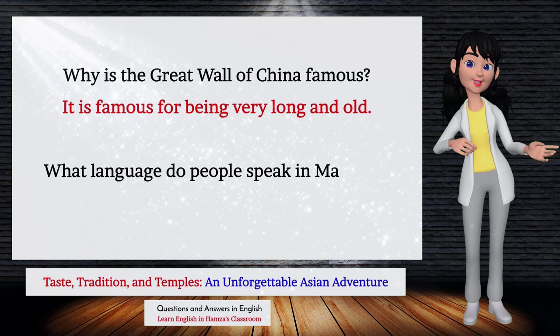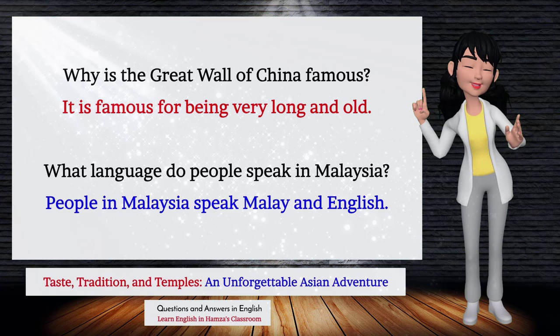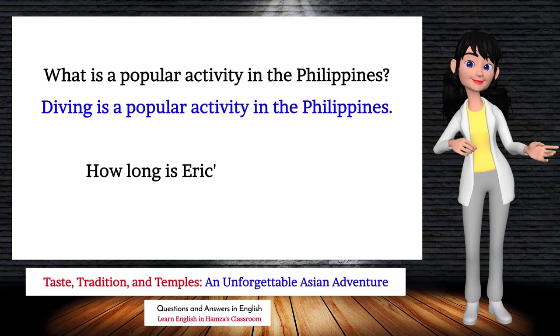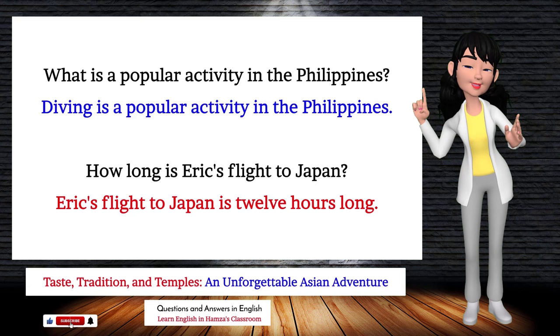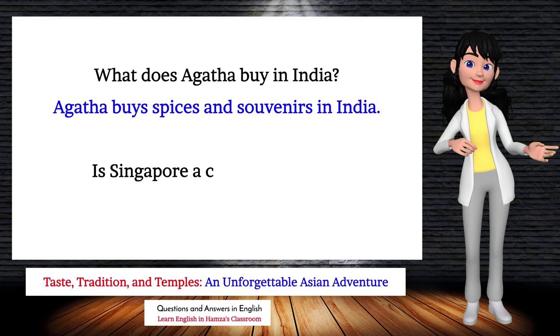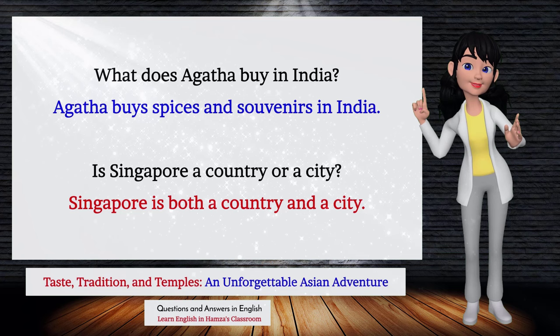What language do people speak in Malaysia? People in Malaysia speak Malay and English. What is a popular activity in the Philippines? Diving is a popular activity. How long is Eric's flight to Japan? Eric's flight is 12 hours long. What does Agatha buy in India? Agatha buys spices and souvenirs. Is Singapore a country or a city? Singapore is both a country and a city.